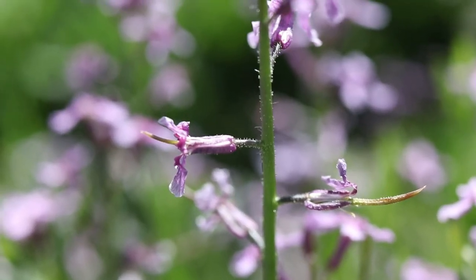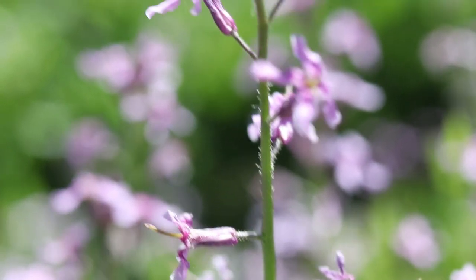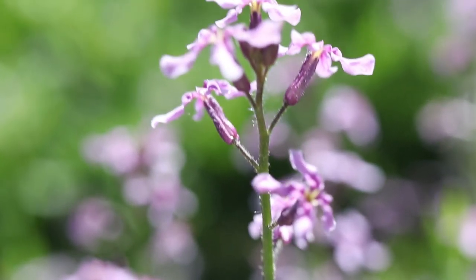The stems are lined with small blue or purple flowers. The flowers have four petals and are attached to the stem with long pedicels.